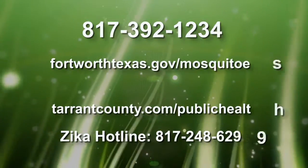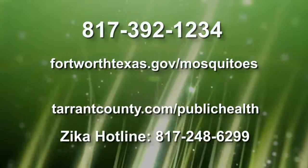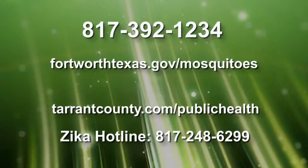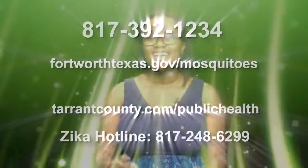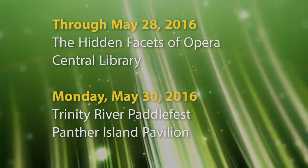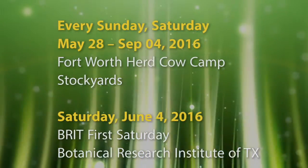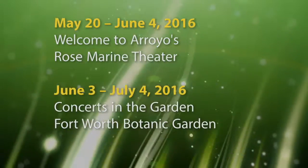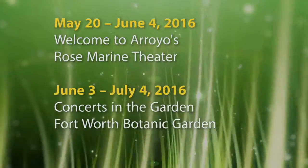If you see any standing water in your neighborhood, report it to the City Call Center at 817-392-1234. For a listing of more events and city meetings, you can always check the calendar at the city's website.